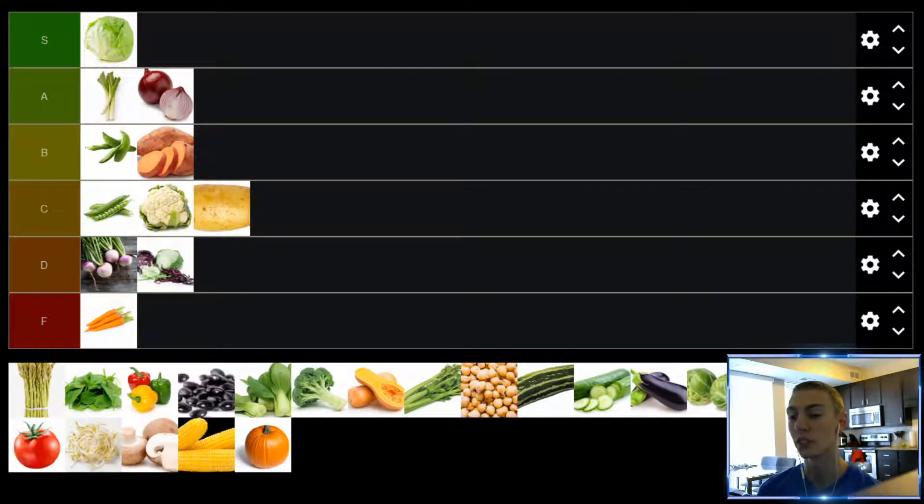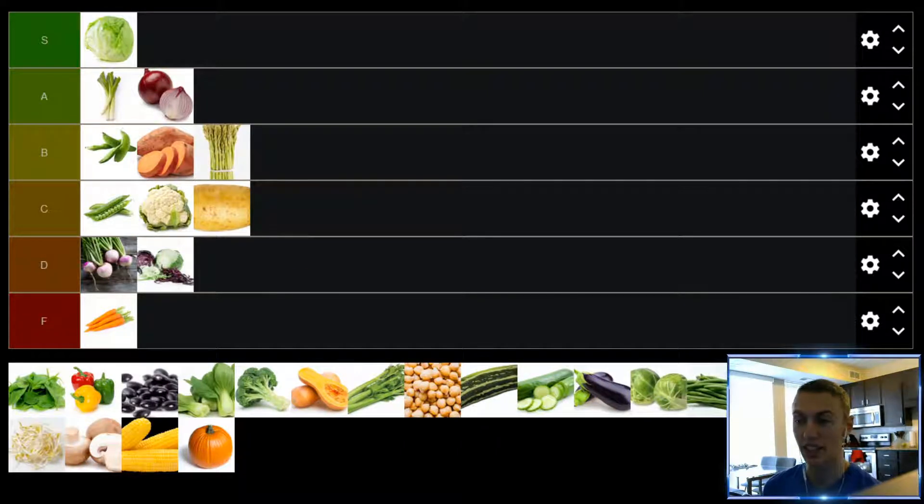Up next, we have asparagus. Cooked asparagus — put enough salt on there and I think it's really good, especially the top parts where all the flavor is. But asparagus is kind of weird because you have those long stems, and the bottom part nobody really likes that much — it doesn't have a lot of flavor, it's a little chewier and tougher. But the top part with the flowering bit is really good. That part tastes like an A tier if properly seasoned and cooked, but the bottom part tastes like a C tier. Average that out and asparagus is in the B tier.